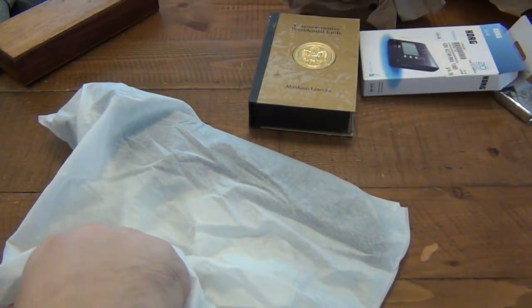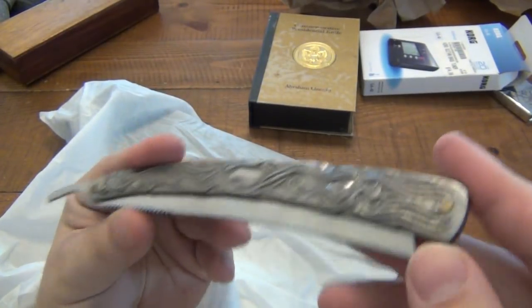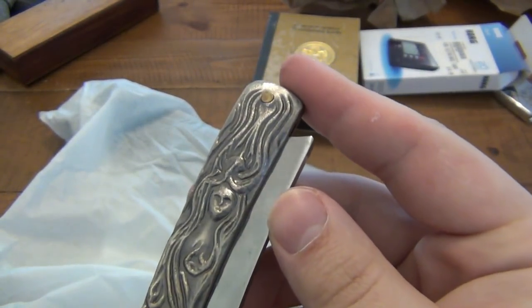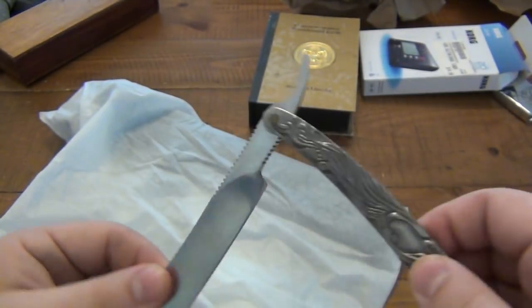A bag of swords. Ooh, look at this. It's cool. I like the design on this. It's interesting. Pretty cool.